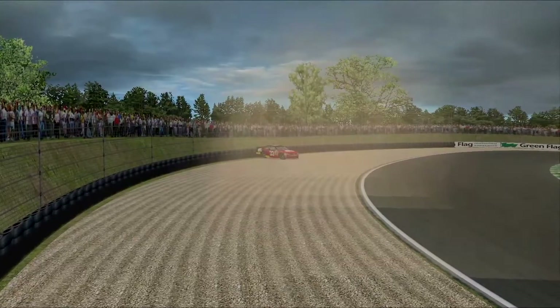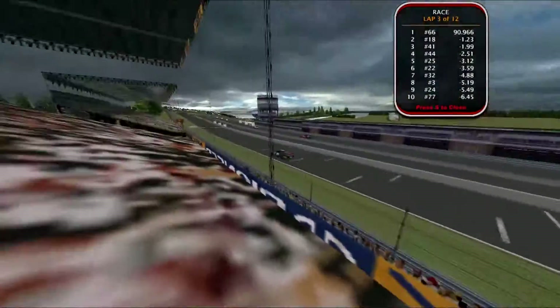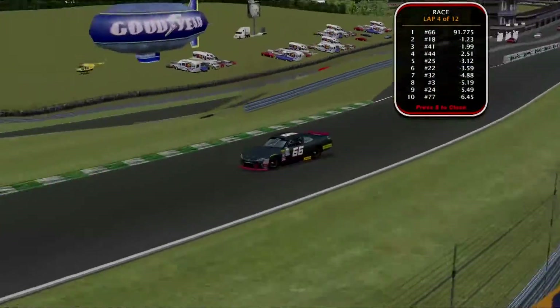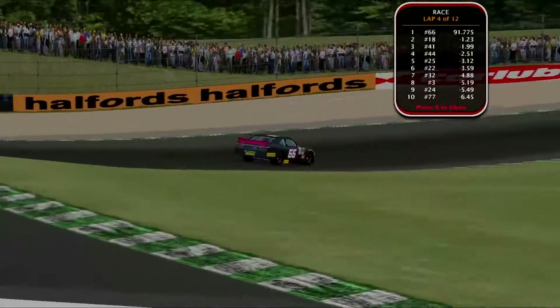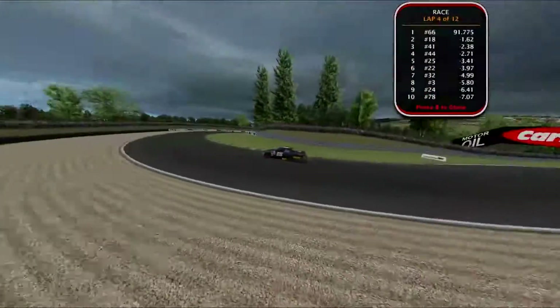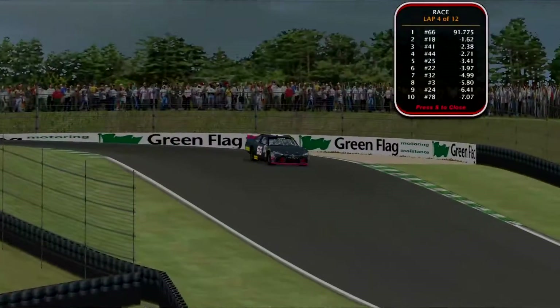Not the weekend Charbois wanted, that's for sure. Such a disappointment for those three drivers — they're not going to be making it back, and they're going to have a lot of ground to make up already early on during this championship. Especially Charbois, who is now wrecked out in both races. It's not been his weekend so far.